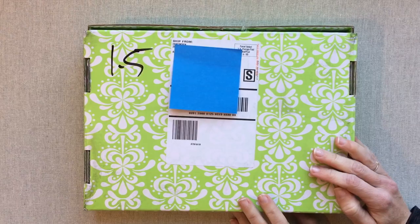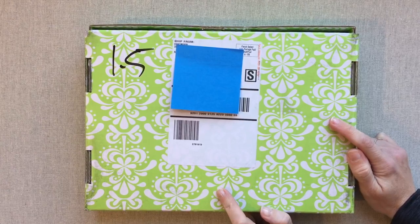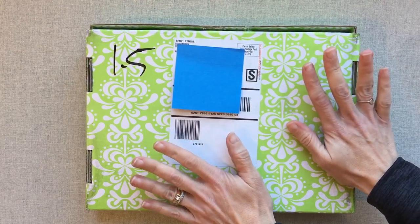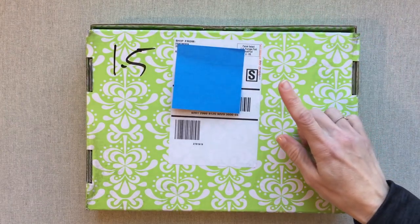Hey guys, welcome back to Amanda's Favorites. Today we have the Erin Condren Seasonal Surprise Box for Spring 2018. I have not opened it and looked in it because I want to see it for the first time on camera with you guys, but I did cut into the tape right here and that is all I have done.